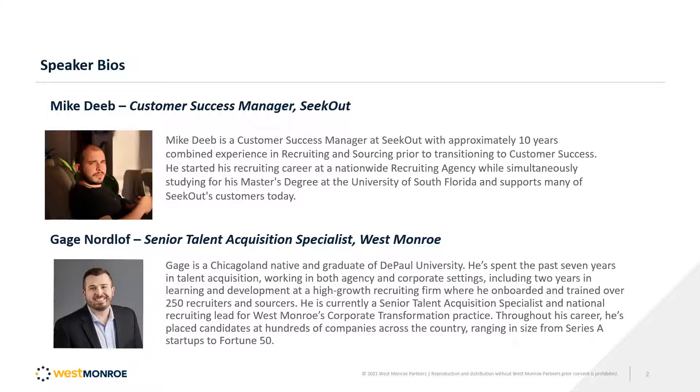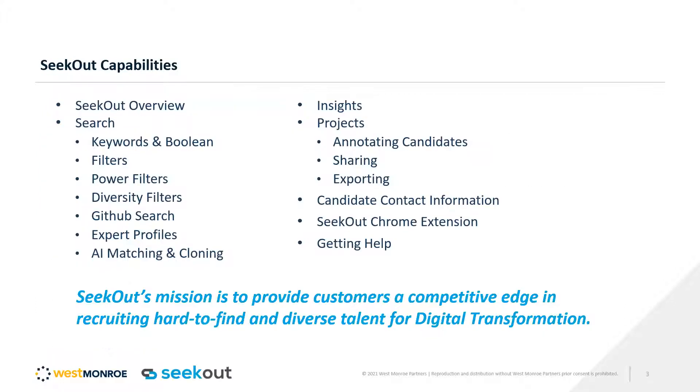Feel free to ask any questions or chat throughout. I'm going to start with a quick overview of SeekOut, and then Gage will get into his presentation specifically.